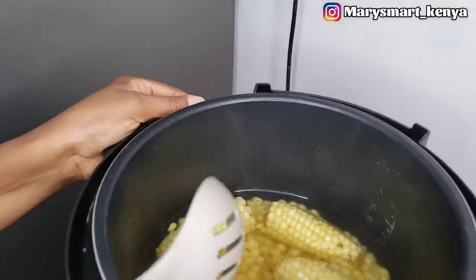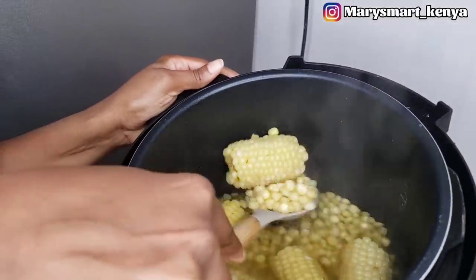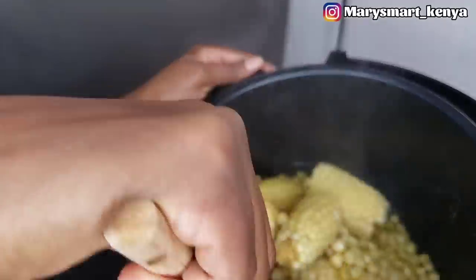Our maize is ready, and this is how it has turned out.